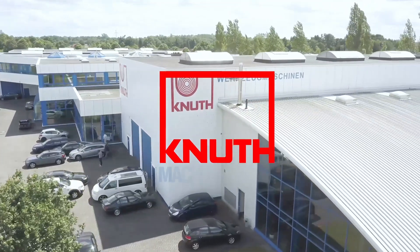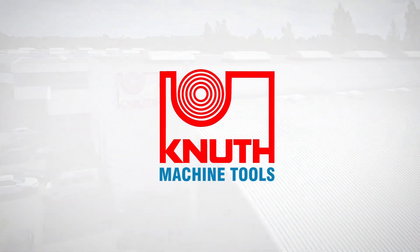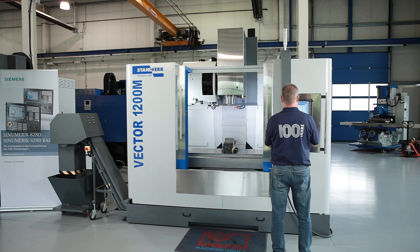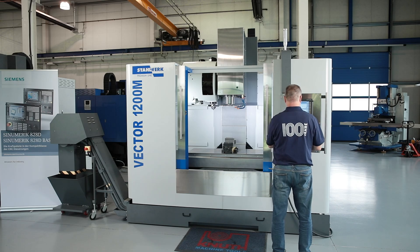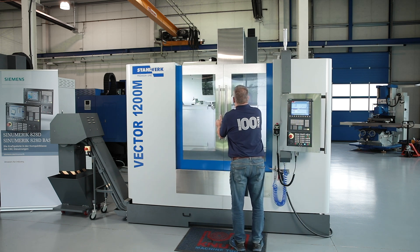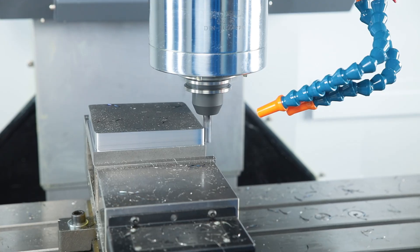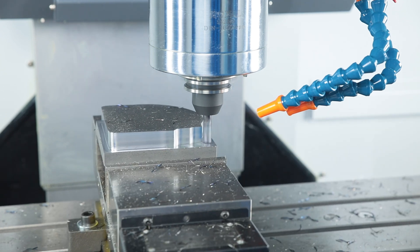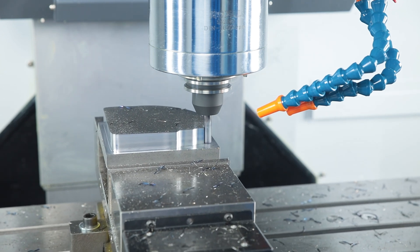Welcome to Knut Machine Tools, your reliable and quality machine tools provider. Today we are introducing the Vector 1200M CNC machining centre. The Vector series is part of our Style Work Premium line, developed for demanding users from the automotive industry and its suppliers, mechanical engineering, energy technology, and many other industries that use high quality machine tools in production.